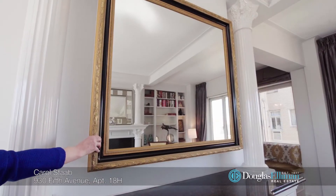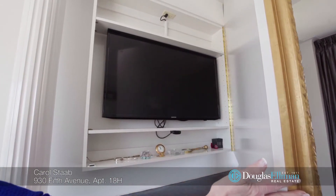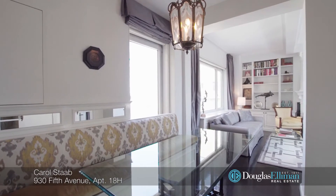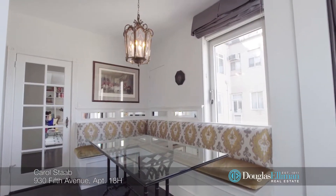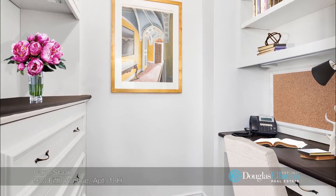On the opposite wall is a console with an elegant gold-framed mirror that cleverly hides a flat-screen TV. The windowed dining area has a custom built-in banquette and glass dining table. Off the dining area is an office that closes via mirrored French doors.